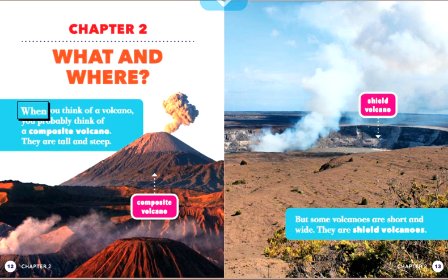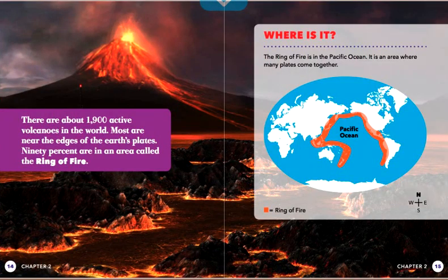When you think of a volcano, you probably think of a composite volcano. They are tall and steep. But some volcanoes are short and wide — they are shield volcanoes. There are about 1,900 active volcanoes in the world. Most are near the edges of the Earth's plates. 90% are in an area called the Ring of Fire.